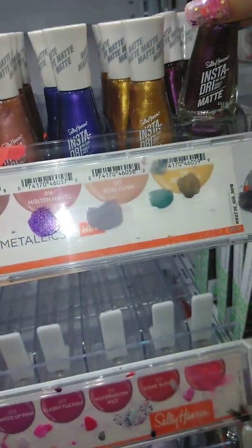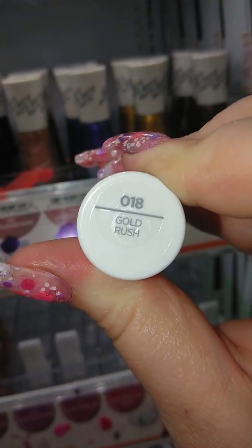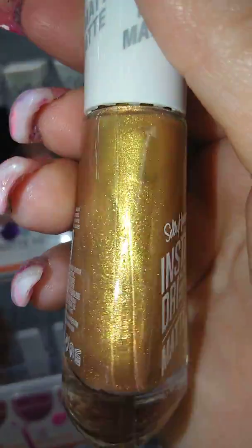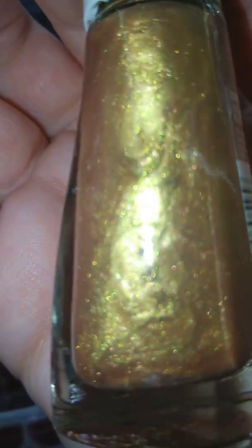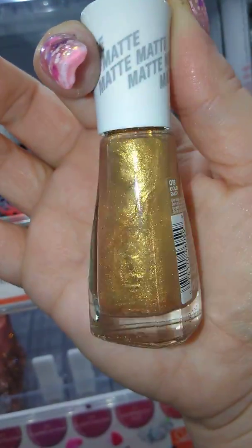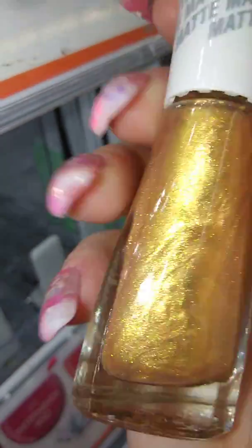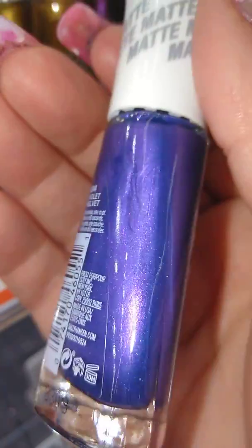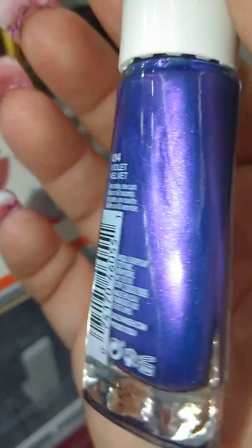They're getting so many new colors in all at once — they're going to break me. I know you ladies are like, keep it moving. Next we have Gold Rush. They're so cute. Violet Velvet.